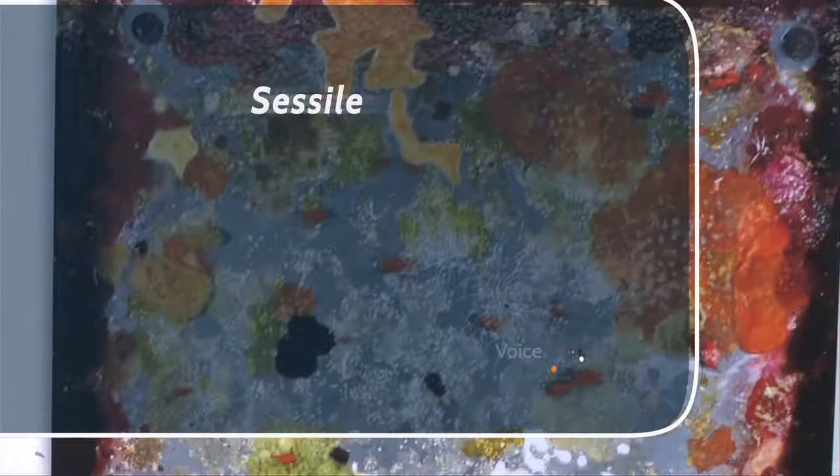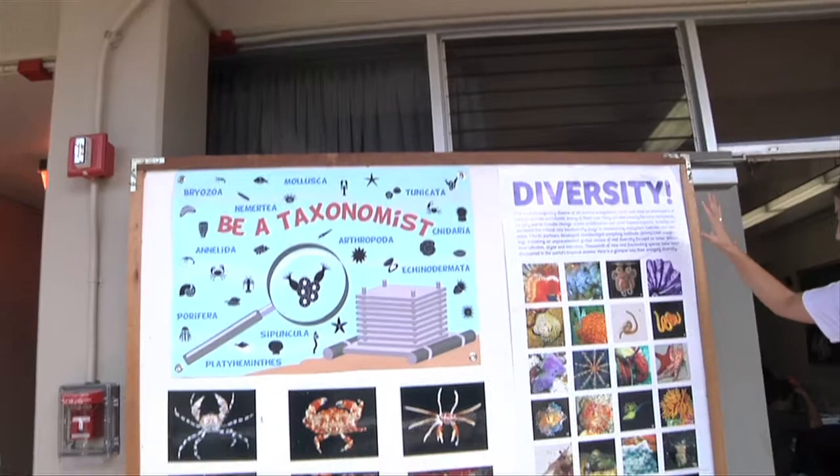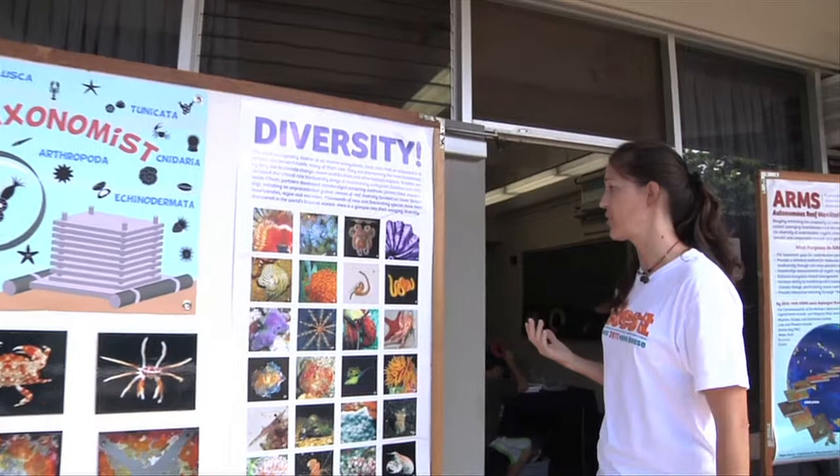A lot of sessile stuff. There's probably some motile stuff in there too. If you look really hard, there's one right there. This ARMS unit is to display the incredible biodiversity there is on coral reefs.